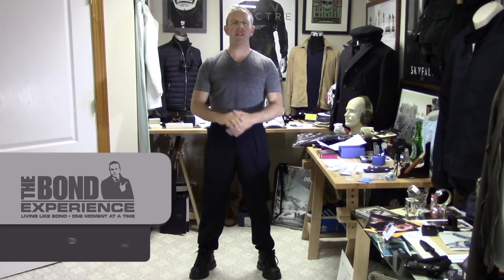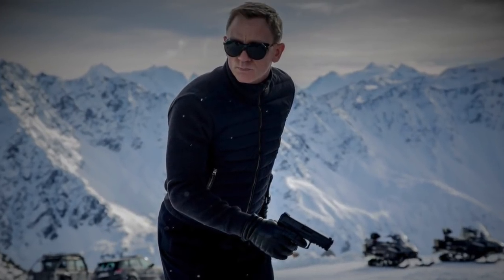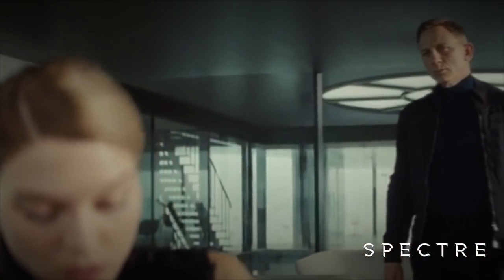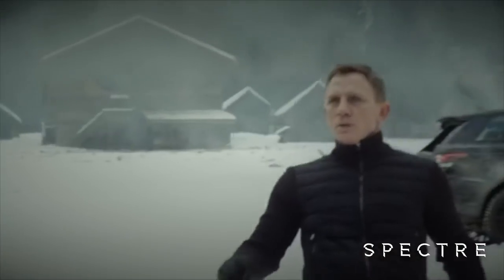Hello, David Zuritsky for The Bond Experience. Welcome back. We are bringing you something we haven't talked about in a while: the frugal Bond look. We're revisiting an old friend, the Solden outfit — the outfit from Spectre that Bond wears when he goes to the Hoffler Clinic, the plane ride, meeting Madeline for the first time, the interview, and that adventure scene. He wears it quite a bit.